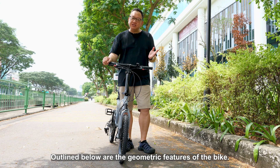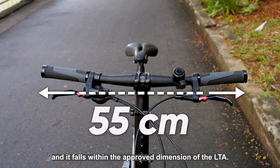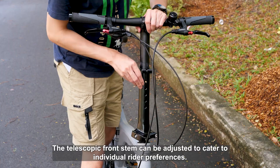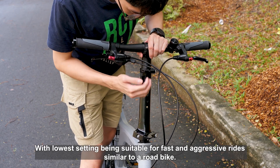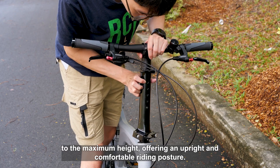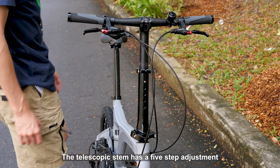Here are the geometric features of the bike. The handlebar width is 55cm and falls within the approved dimensions of the LTA. The telescopic front stem can be adjusted to cater to individual rider preferences, with lower settings being suitable for fast and aggressive rides, similar to a road bike. For leisure and commuting purposes, the stem can be pulled up to the maximum height, offering an upright and comfortable riding posture. The telescopic stem has a five-step adjustment.